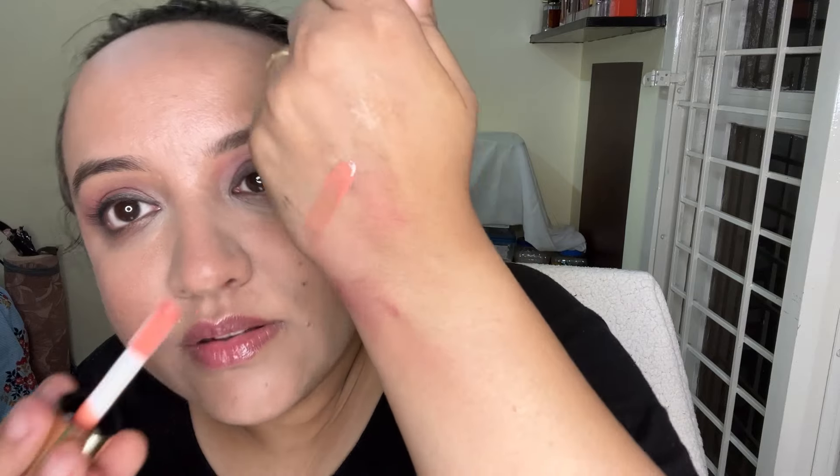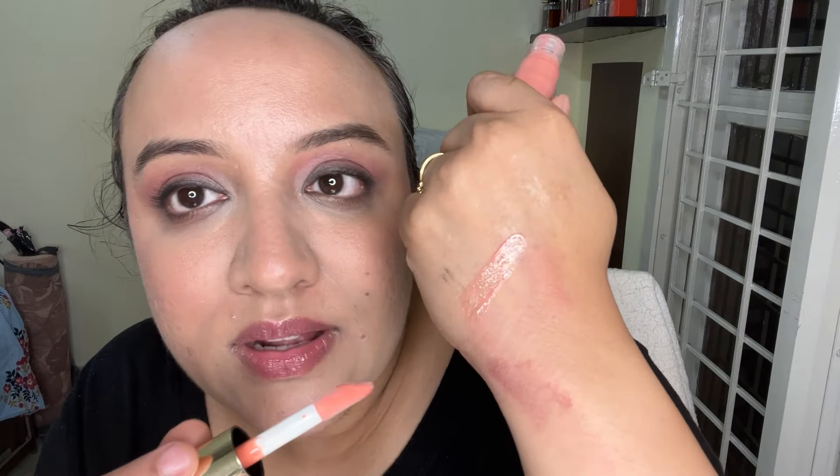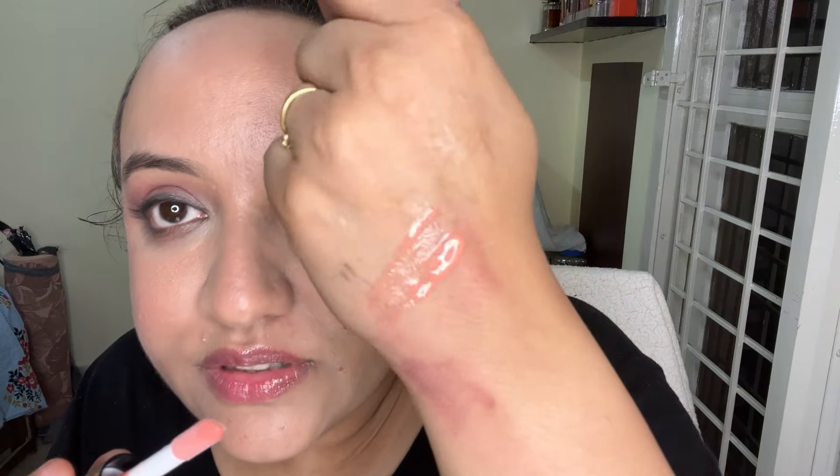Let me just swatch it on the back of my hand. This is how the shade looks like — I have a lot of swatches going on but I was making a lot of videos. Very beautiful shade and I am honestly happy with it. Now I'm tempted to buy more, although I don't need any more lip glosses or lip oils — I have enough — but the formula is just that good.